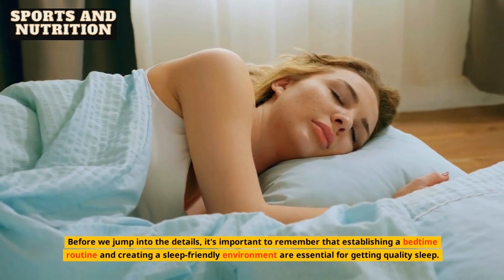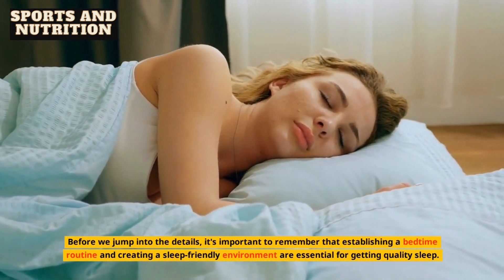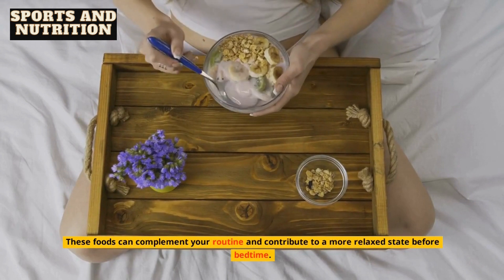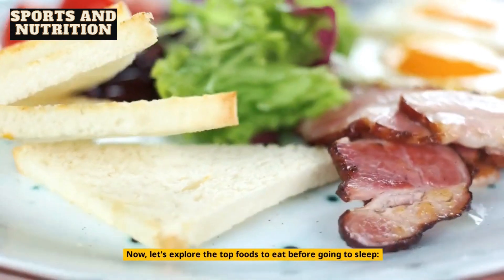Before we jump into the details, it's important to remember that establishing a bedtime routine and creating a sleep-friendly environment are essential for getting quality sleep. These foods can complement your routine and contribute to a more relaxed state before bedtime. Now, let's explore the top foods to eat before going to sleep.